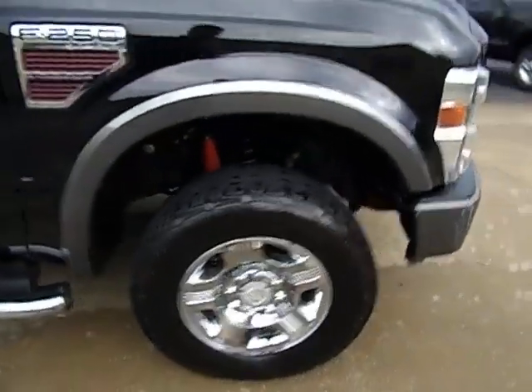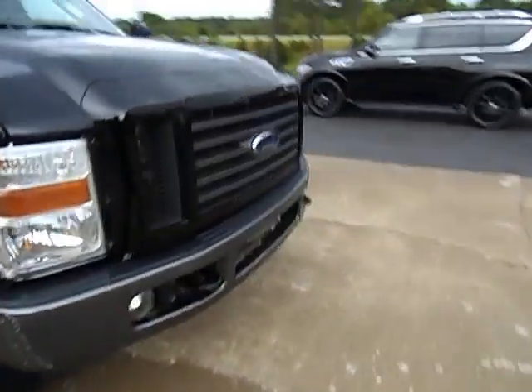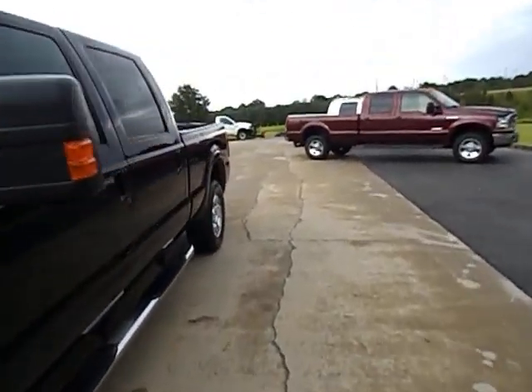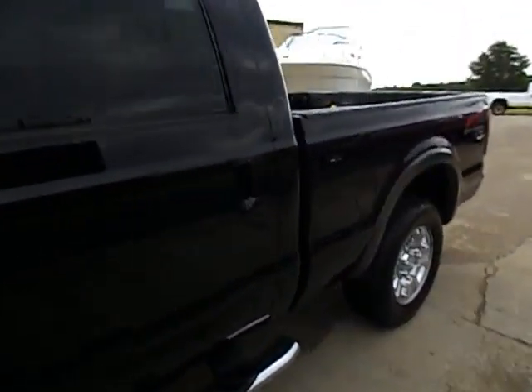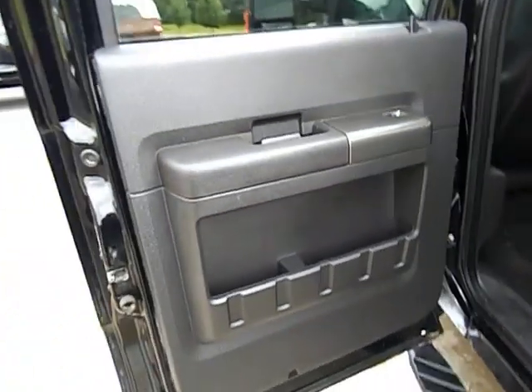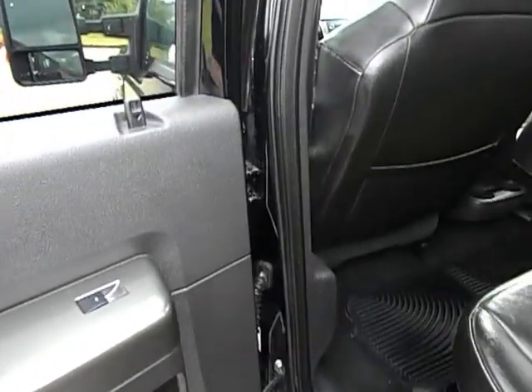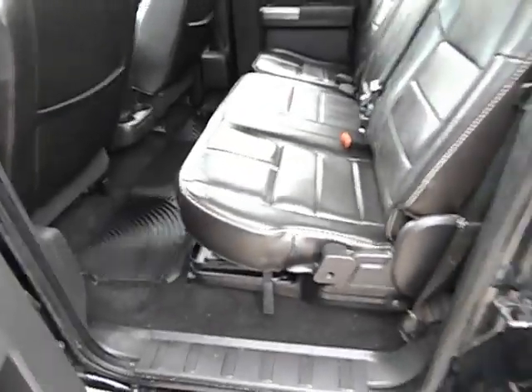Heated power tow mirrors — you saw that on both sides. The main purpose of these videos is to hop in this truck, start it, run it, and show you all the functions. Starting here in the back — of course you've got power windows, power locks. It has this really cool factory aluminum titanium look to it; that's what came out on these trucks.